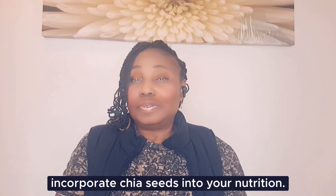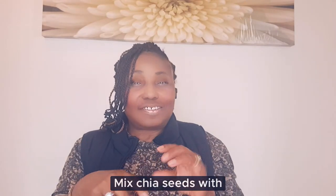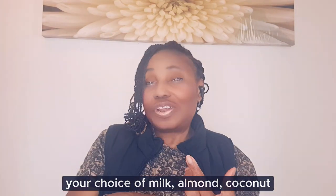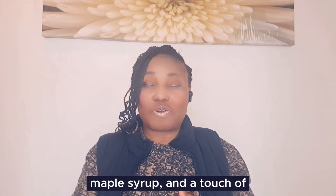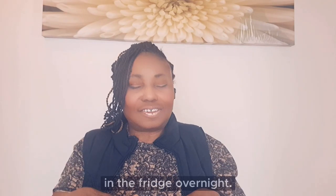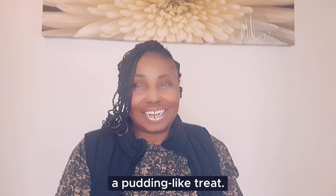Chia seed pudding: mix chia seeds with your choice of milk — almond, coconut, skimmed or regular full cream. Add a natural sweetener like honey or maple syrup and a touch of vanilla extract. Let it sit in the fridge overnight. In the morning you will have a pudding-like treat.